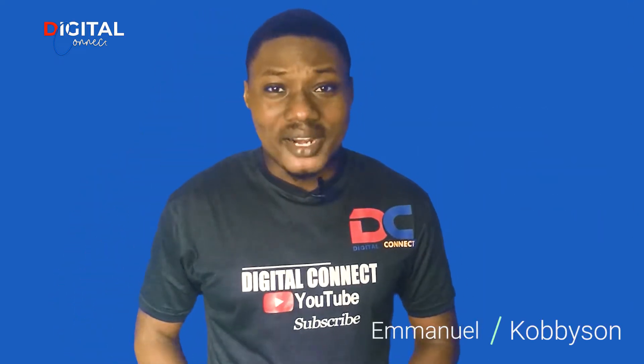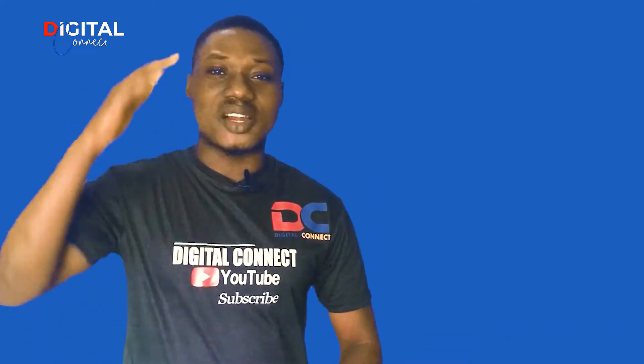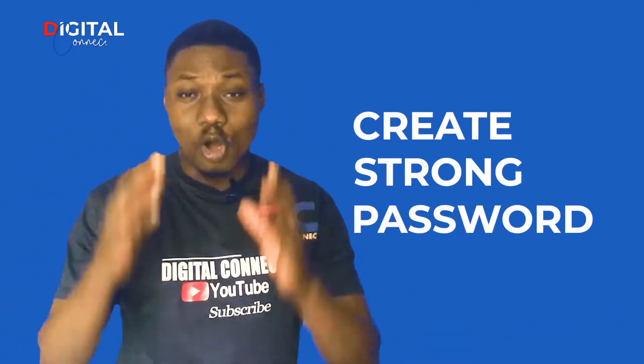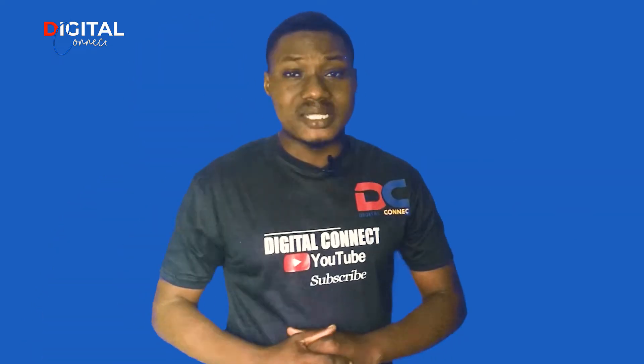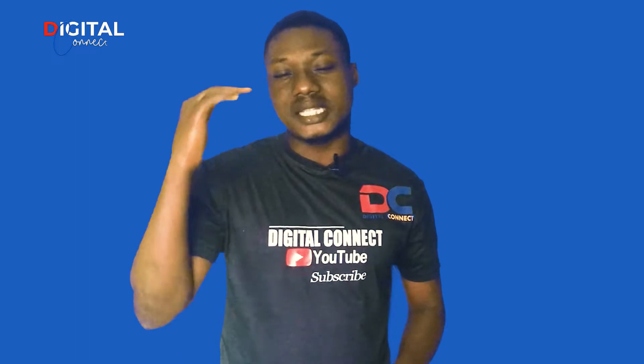Welcome to Digital Connects, server security tips in one minute. In today's video, we are going to learn how you can create a strong password for your online services. Most server security experts will tell you that a strong password should be easy to remember but difficult to crack.